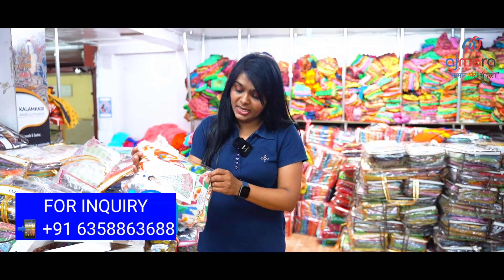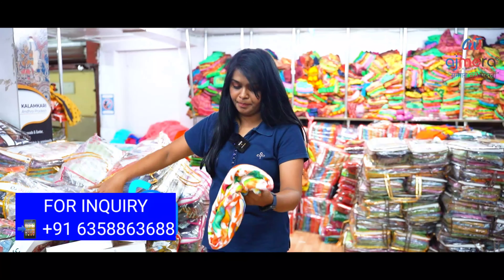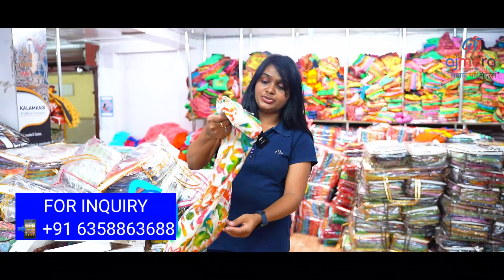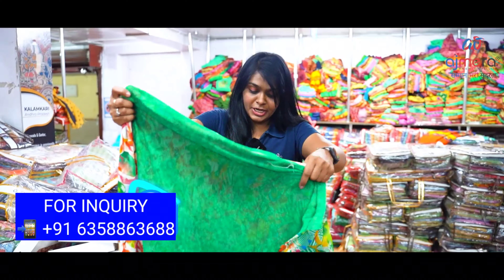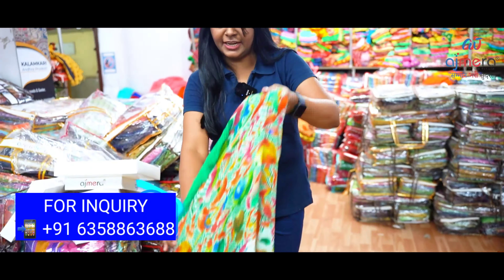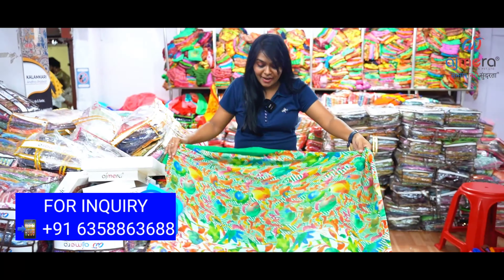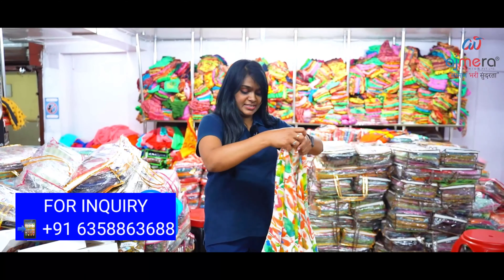The minimum purchase is 22,000 to 25,000 for a single set. This is the color — the green color combination. Now I'm going to open the blue color and the orange color. The orange width is multi-color contrast. The green color is the running blouse. Let's open the saree now — we can add contrast colors here.